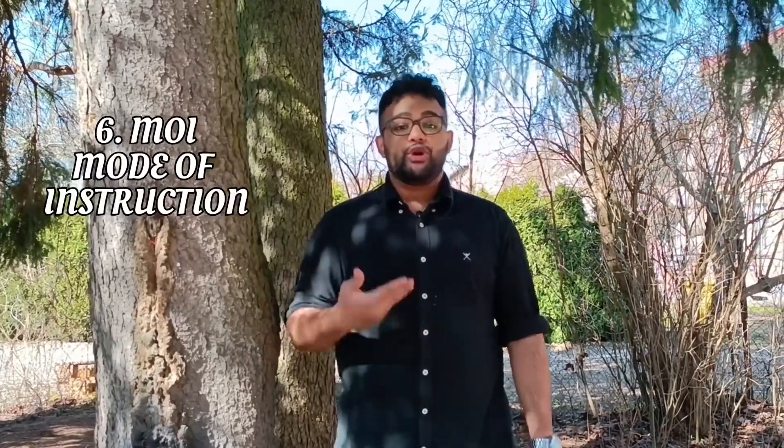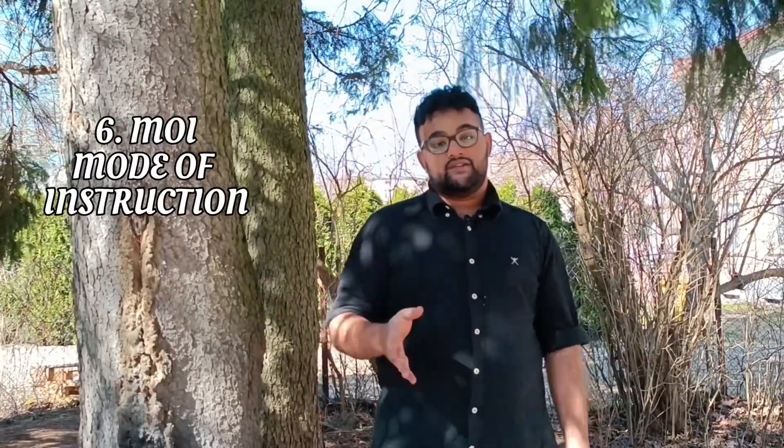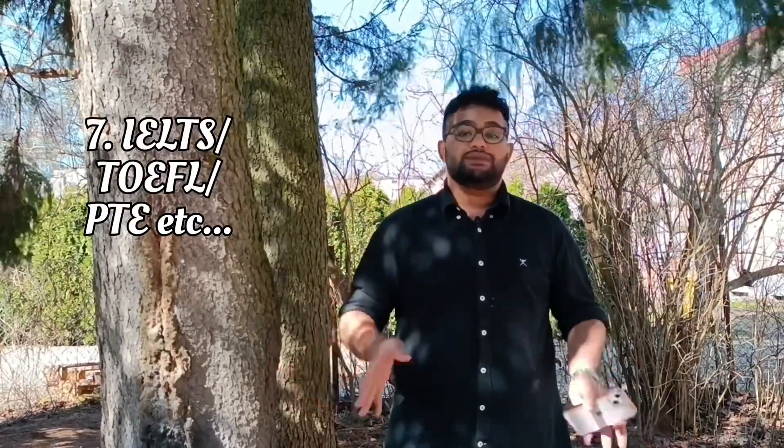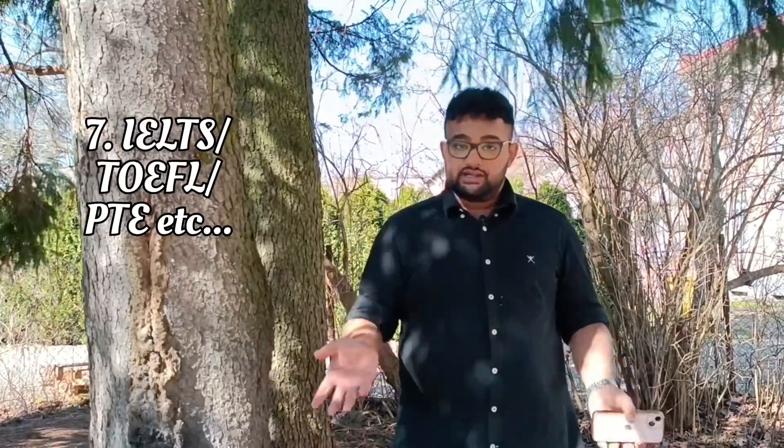The next thing you need is an MOI or mode of instruction letter. Most universities in Latvia will accept your application as long as you have a mode of instruction letter stating that you did all your previous education in English. If you do not have such a document, or if your education was in a different language, you are expected to include IELTS, TOEFL, PTE, or any internationally accredited certificate. The minimum band required for most universities is 5.5, and some require 6.0.